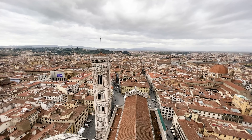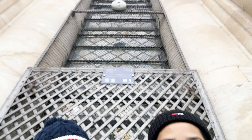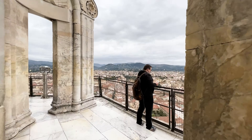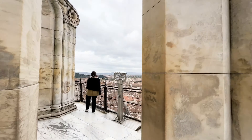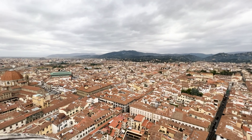There is typical red brick architecture in the whole city. There is a fairly tall building you can see from up here.